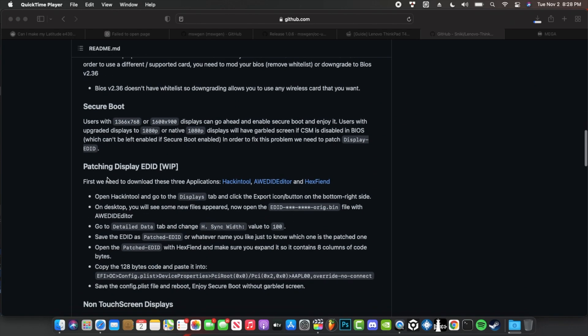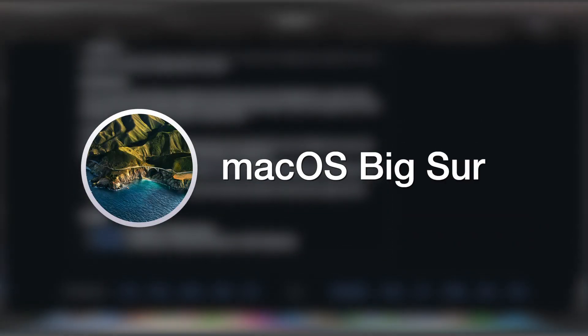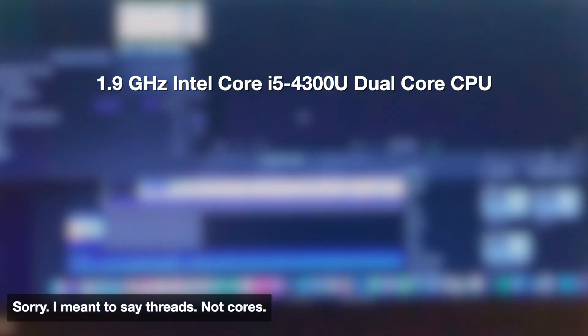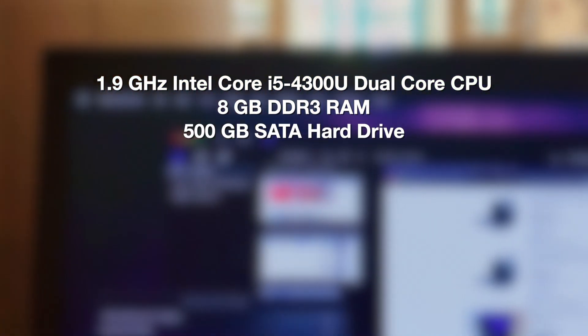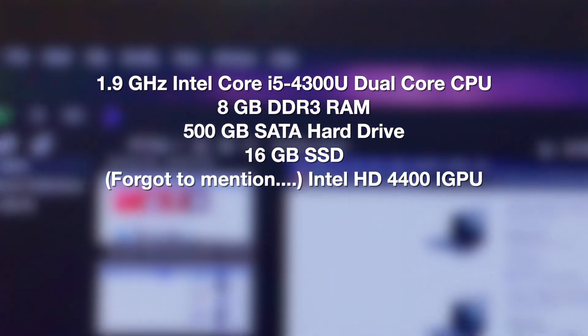I installed the OS, mounted the EFI folder to the boot drive, and we are fully up and running with the latest version of macOS Big Sur. So what are the specs of this machine? The ThinkPad T440S is rocking an Intel Core i5 4300U dual-core processor clocked at 1.9 GHz. But you also have hyper-threading, so you basically get four cores. You also get 8GB of DDR3 RAM, a 500GB hard drive for storage, and 16GB of solid-state storage just for quick boot. Perfect combination if you ask me.